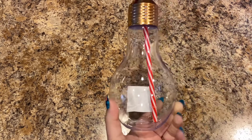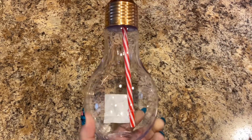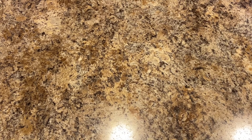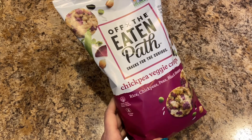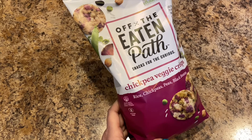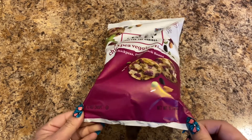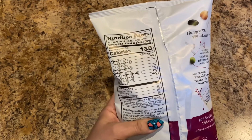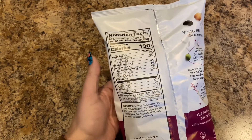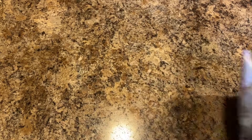I picked up another light bulb tumbler to use for my special drills — meaning my rhinestones and stuff to decorate with. And this is new: Off the Eaten Path snacks, chickpea veggie crisps made with rice, chickpeas, peas, and black beans. It's six and a quarter ounces. I thought this would be good instead of like pretzels or chips, or even as a snack to tide you over.